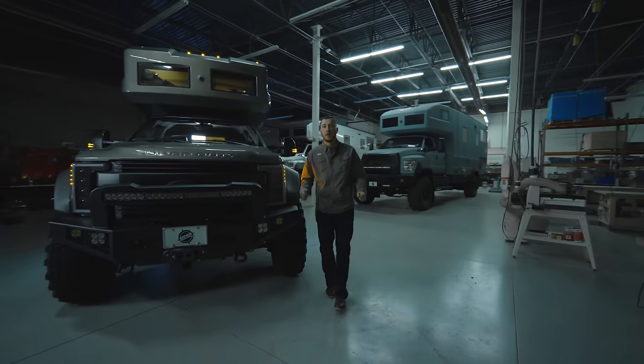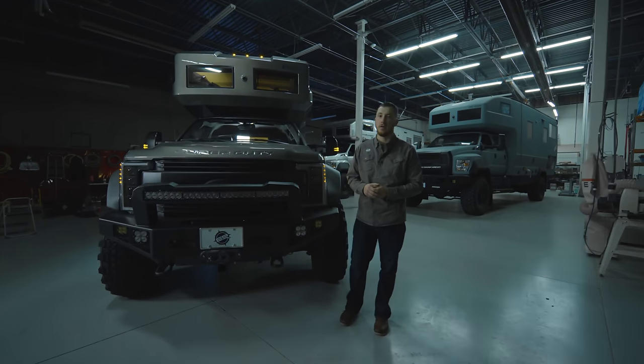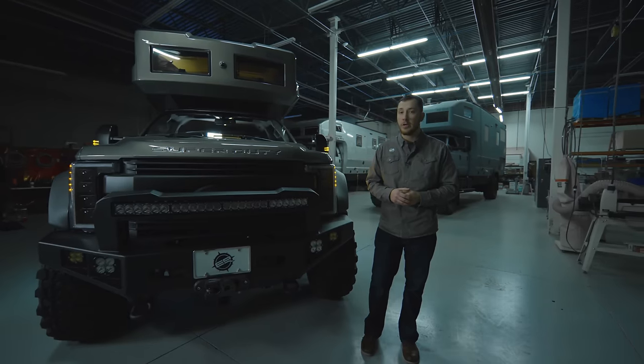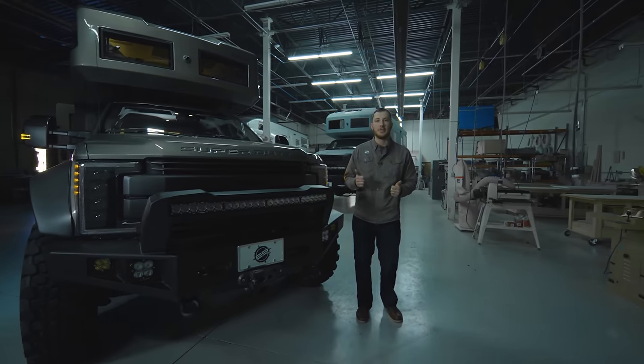Thank you for checking out our exterior walkthrough of the LTI. If you're curious about the interior, make sure you check out that video as well. If you have any questions about ordering your own LTI or any of the other options we offer, check us out at earthroamer.com. Thank you so much.